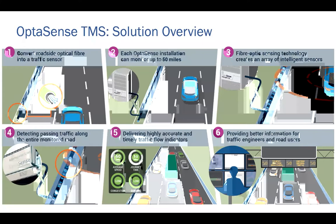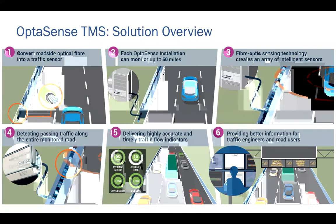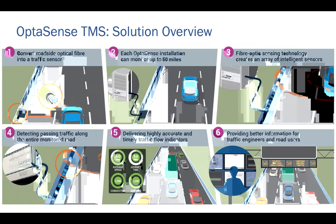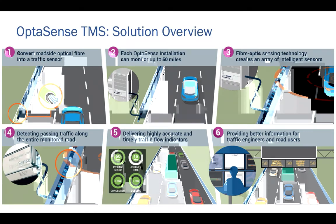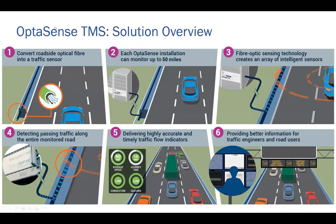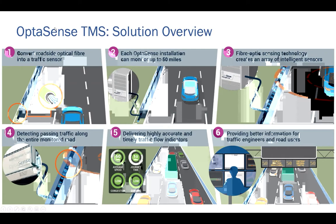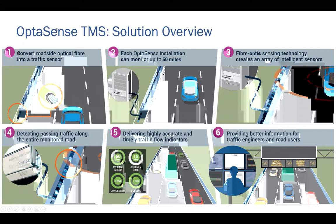Now let's move on to the OptiSense traffic monitoring solution and fiber optic sensing specifically. I'll give you a good overview of the technology and the underlying principles, information on the performance and operational benefits, and an indication as to why customers in Europe and North America are investing in the technology. I'll then round off with a few project case studies. I'll talk through this infographic slide, which gives the complete proposition of the OptiSense traffic monitoring solution on a single slide, and then go into more detail on subsequent slides.